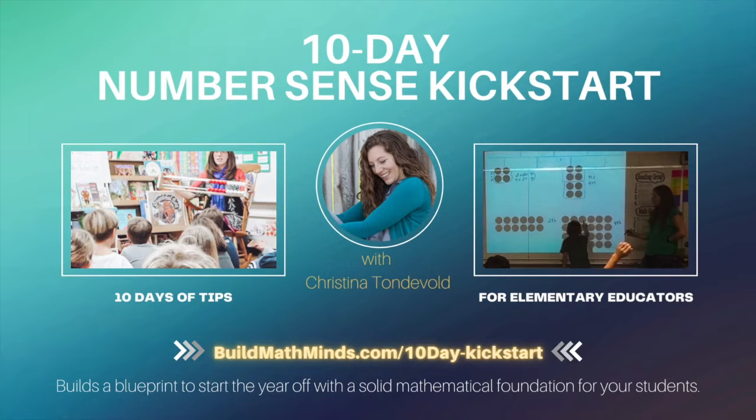Are you ready to start building math minds and not just creating calculators? Let's get started.